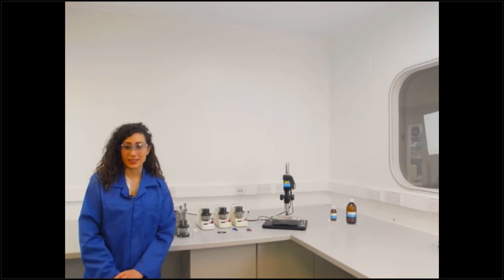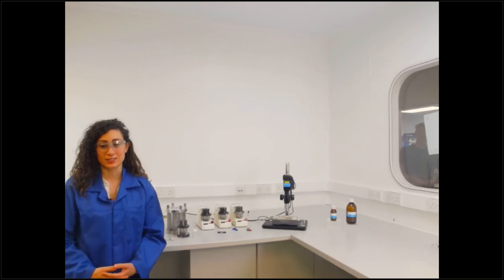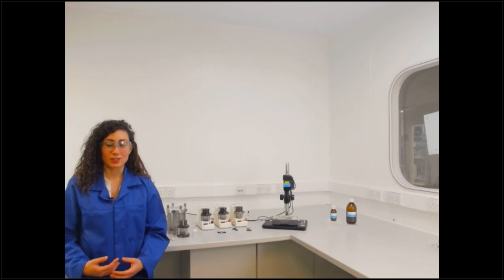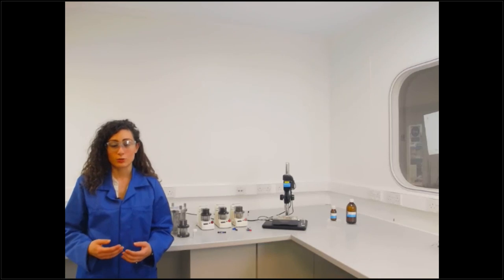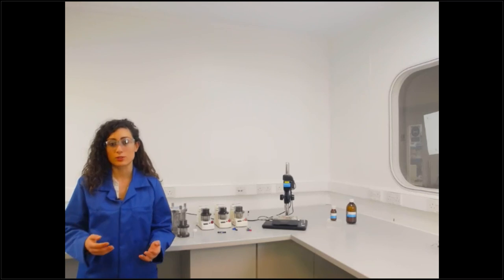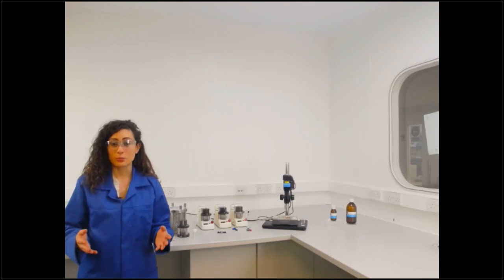Hello everybody, my name is Valentina Nappo and I work here as a research scientist at Dolomite Microfluidics. My role in the company is to develop new applications for our microfluidic systems, but also to help customers develop custom solutions for different applications. My latest application was on how to make PLGA core-shell microparticles, which are widely used for hydrophilic drug encapsulation, and that's the topic of today's webinar.